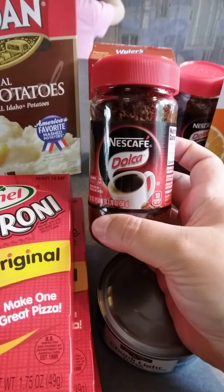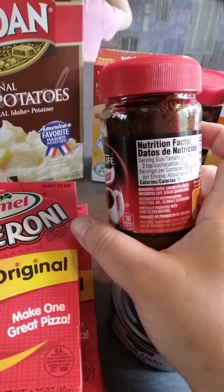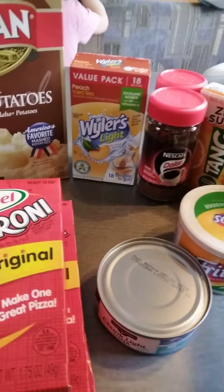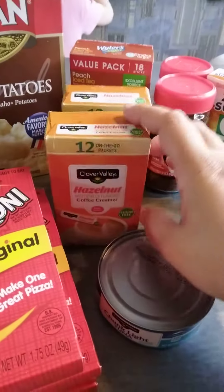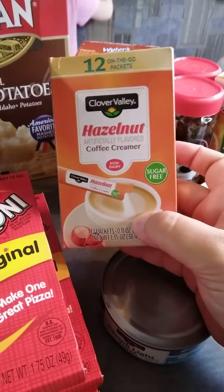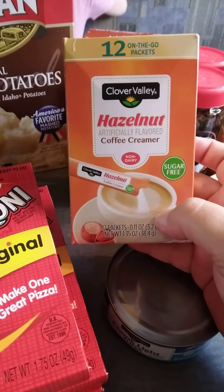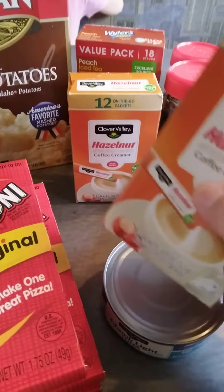Nescafé Dulce. And then, of course, with coffee you've got to have some creamer. I've never seen these before — they were a dollar each as well. I got two boxes of the Hazelnut. They did have French vanilla too.